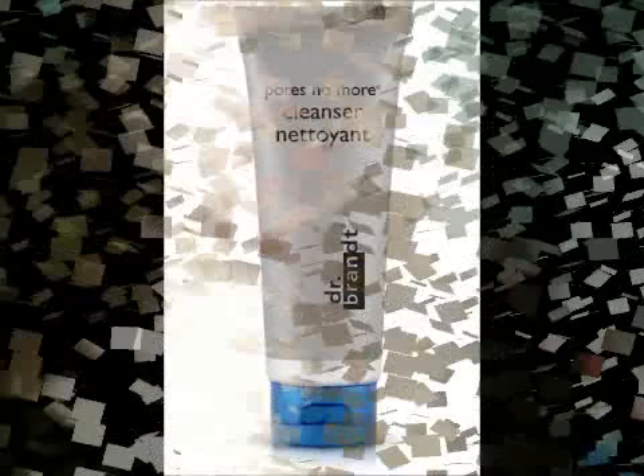We've got Pores No More cleanser by Dr. Brandt, and this looks like it's a full size — pretty cool!